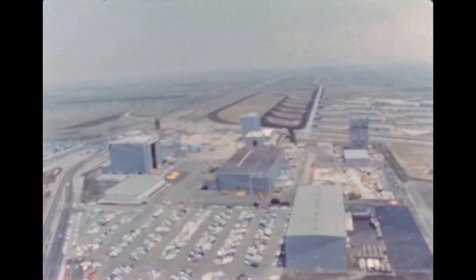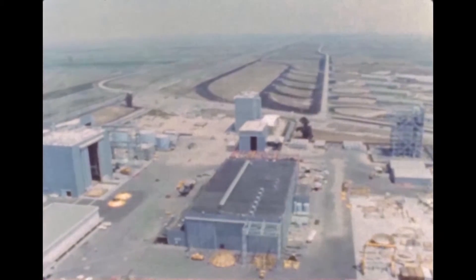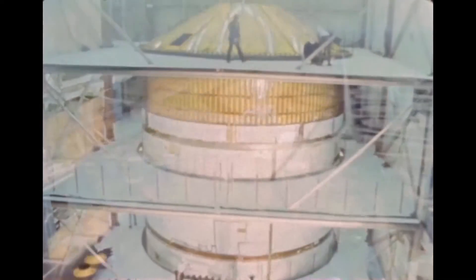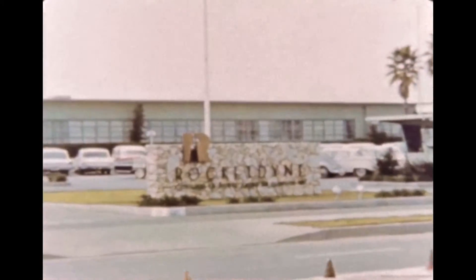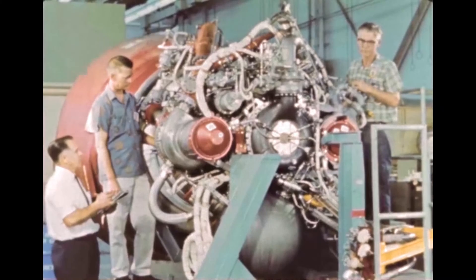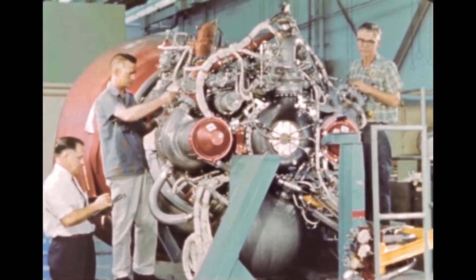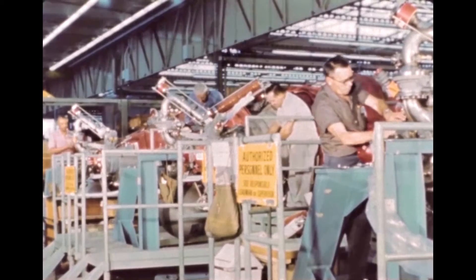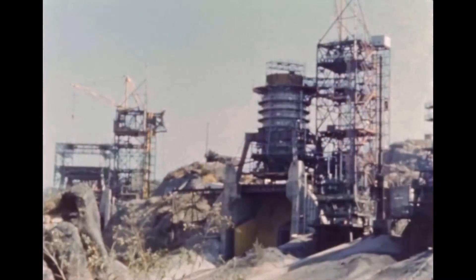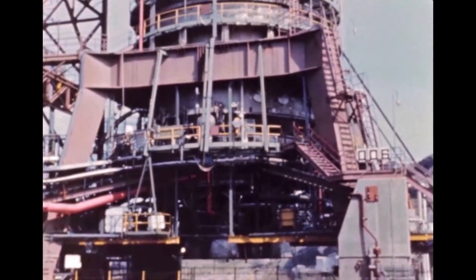At Downey and Seal Beach, California, the Saturn V second stage is being developed and manufactured by the Space and Information Division of North American Aviation under the direction of Marshall Space Flight Center. This stage is powered by five J-2 engines, which develop a total thrust of one million pounds. These engines are also produced by Rocketdyne. The J-2 is the largest engine currently in production which burns liquid hydrogen and liquid oxygen. The development and use of these propellants represent a major step forward in obtaining the necessary power required for manned exploration of space. When mixed with liquid oxygen in a rocket engine, hydrogen provides about 40 percent more thrust per pound of fuel than conventional kerosene-type fuel. At a Santa Susana test area, North American has conducted a number of successful firings of the second stage's five engine clusters, including full thrust and full duration tests.